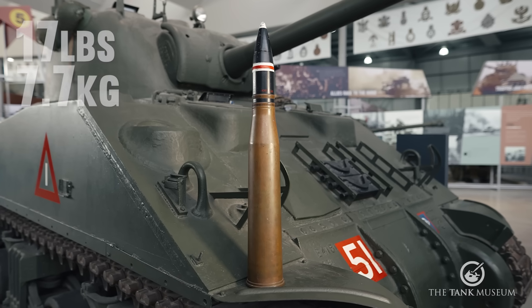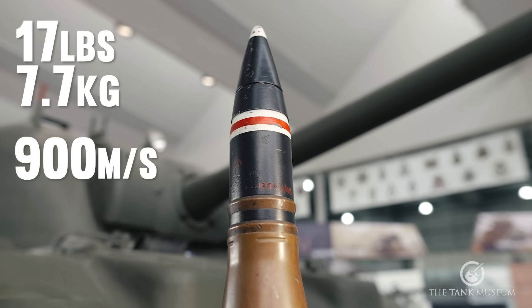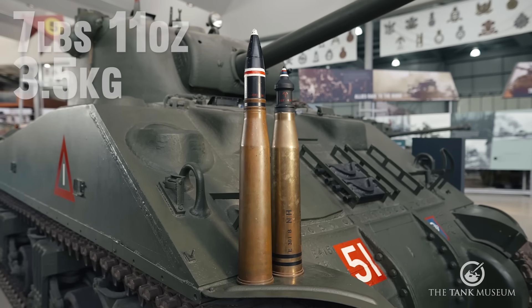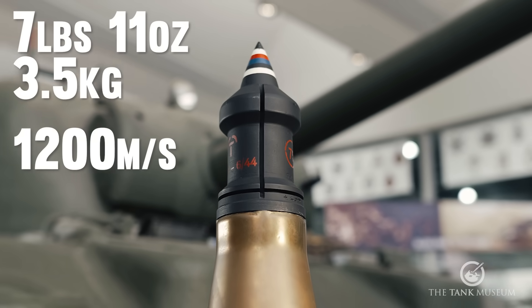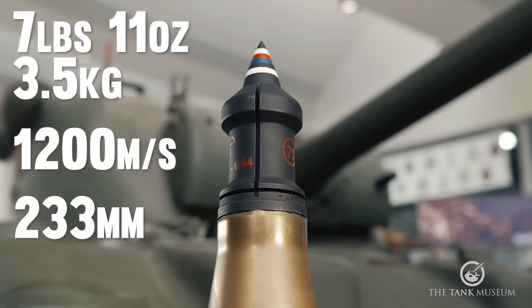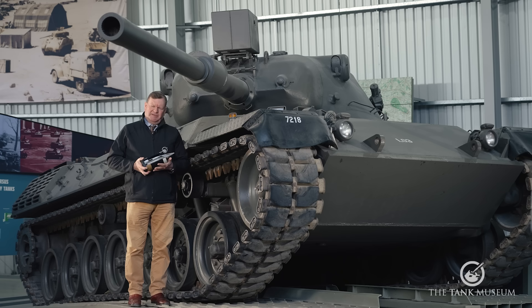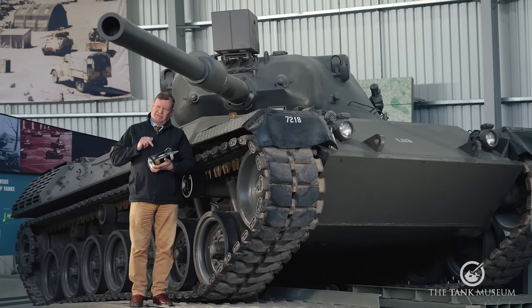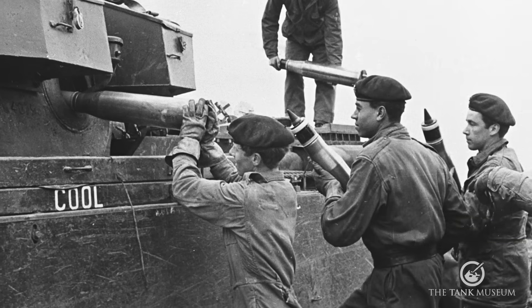The 17-pounder APCBC weighed 17 pounds (7.7 kg), had a muzzle velocity of about 900 metres a second, and could penetrate around 150 millimetres of armour at 1,000 metres. The APDS round is just under half the weight — roughly 3.5 kilograms — with a muzzle velocity of 1,200 metres a second, penetrating up to 233 millimetres at 1,000 metres. This is a 105-millimetre APDS round as used in the British Centurion and the West German Leopard 1 during the early Cold War. The round itself has been sectioned so you can see what's going on inside, and there would of course be a large brass propellant case on it as well.